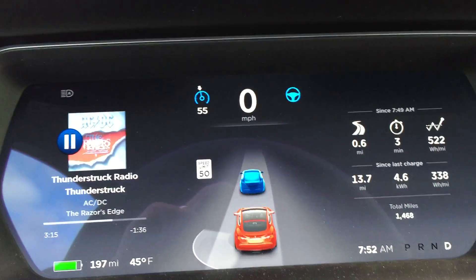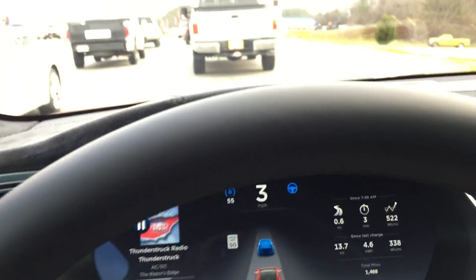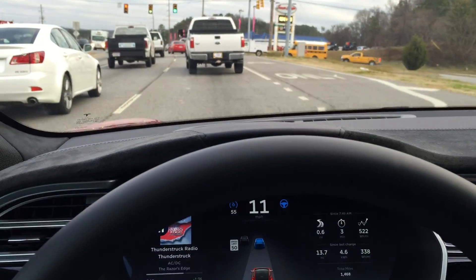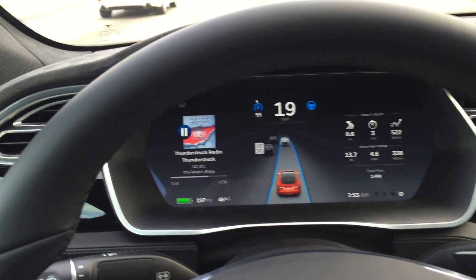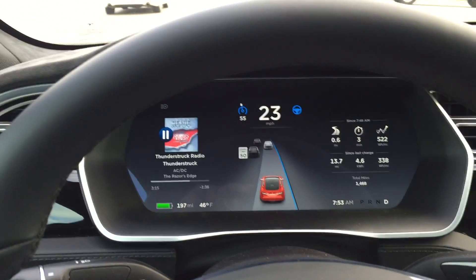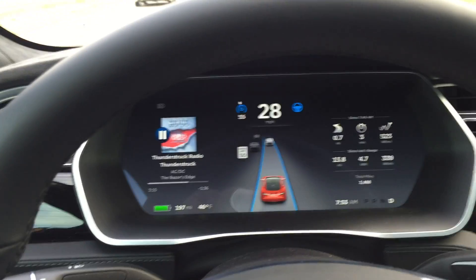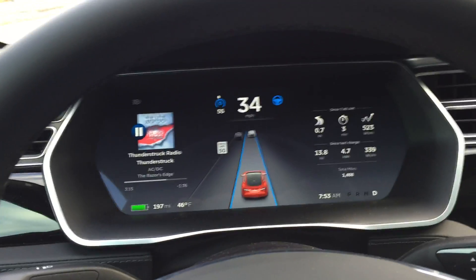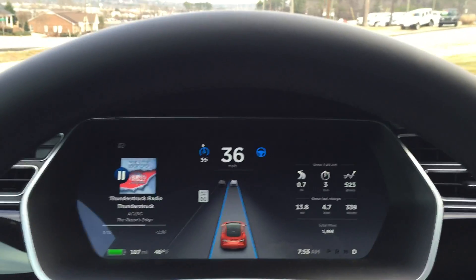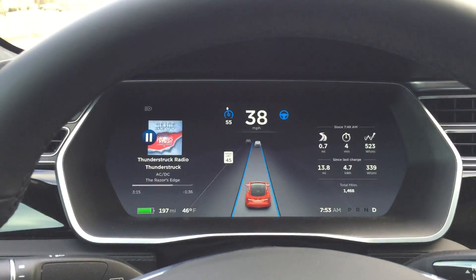The truck in front of me is moving on, and the car starts back up all by itself. It's cruising around 28, 29, 30 mph. The car's getting a little distance in front of me, and that is autopilot in traffic this morning. I hope you all have a great day.